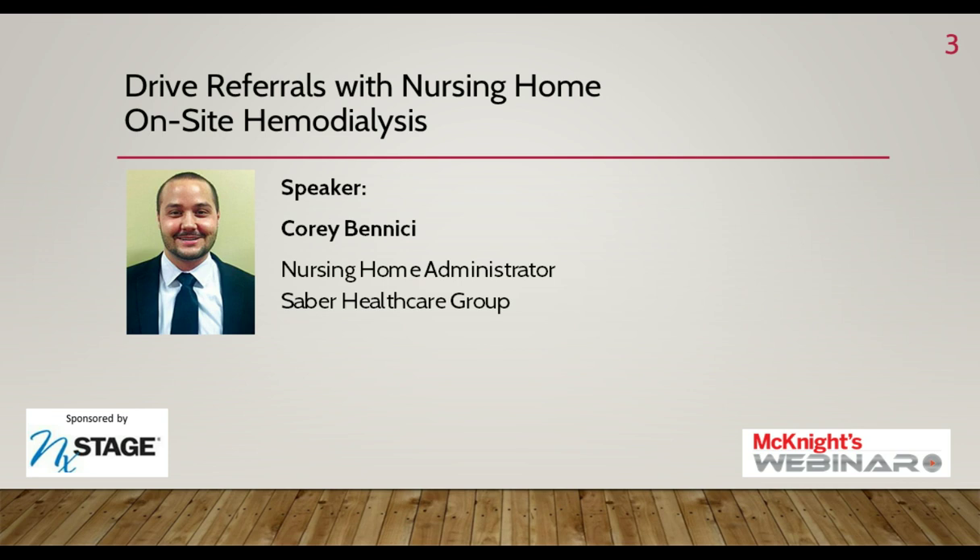Now to meet our featured presenter. Today you'll be hearing from Corey Benici, a licensed nursing home administrator currently working at Highland Point, a Saber Healthcare Group facility in Highland Heights, Ohio. Prior to joining Highland Point, Corey worked as administrator of Aurora Manor in Aurora, Ohio, where he started as a life enrichment intern, administrator in training, admissions coordinator, and business office manager. He also served as administrator for Homestead 1 and Homestead 2 in Painesville, Ohio. He holds a Bachelor of Science degree from Kent State University, serves on the Kent State Long-Term Care Panel of Professionals, and is a board member with Cuyahoga Community College Workforce and Economic Development in Healthcare.